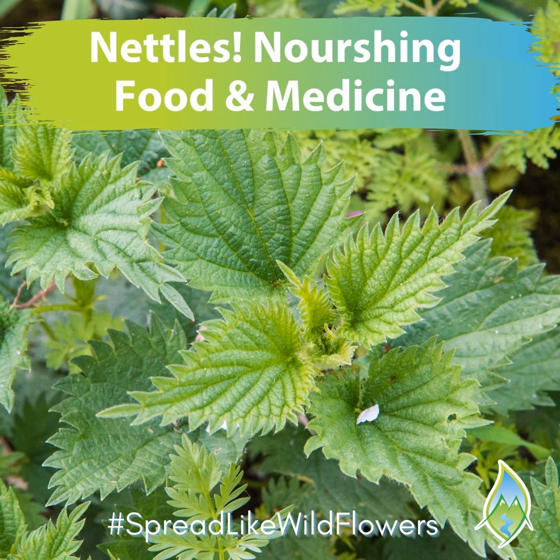Nettles help to alleviate some of that swelling and bloating because they're what's called a diuretic herb, which just means that it helps to release toxins and excess water through the flow of urine. It's actually that same diuretic property that makes nettles a very helpful herb for those that might be dealing with painful passing of kidney stones.